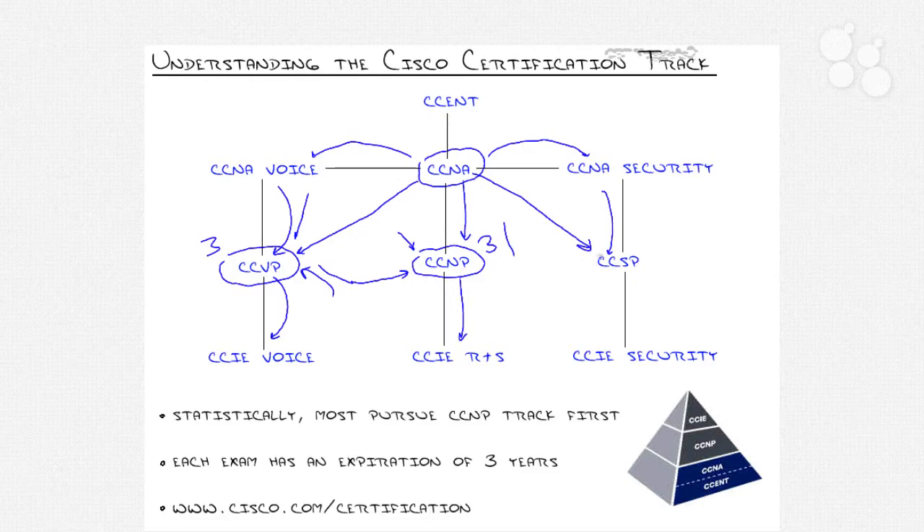Two and a half years later, if you decide to get your CCSP and pass just one exam there, it automatically renews both the CCVP and CCNP for three years. Isn't that awesome? You don't have to keep retaking exams you've already taken.